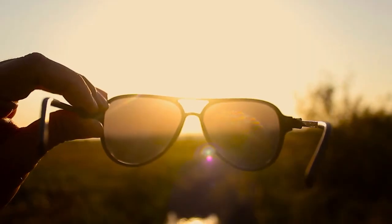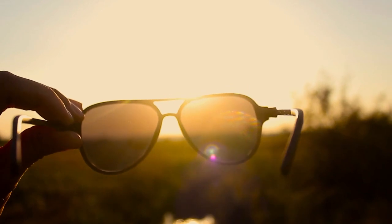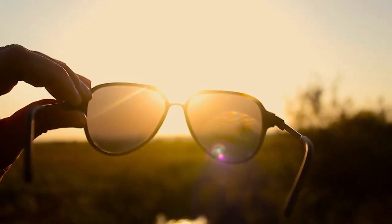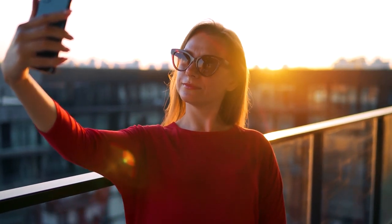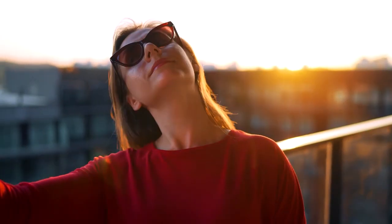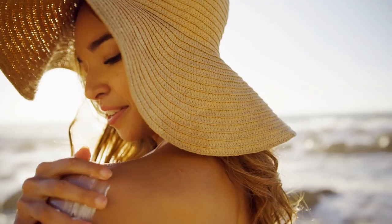Another accessory for sun safety is sunglasses, meant to shield your eyes from UV rays. Get sunglasses capable of blocking UVA and UVB rays for top-notch protection. If you want near-perfect protection, get wraparound sunglasses to further block those rays sneaking in from the side.